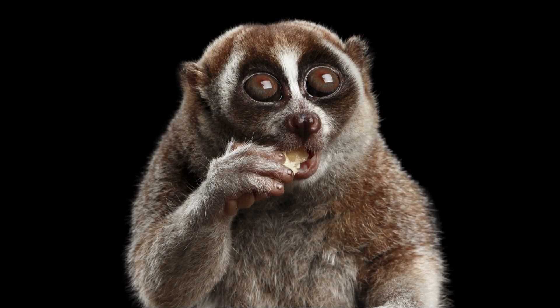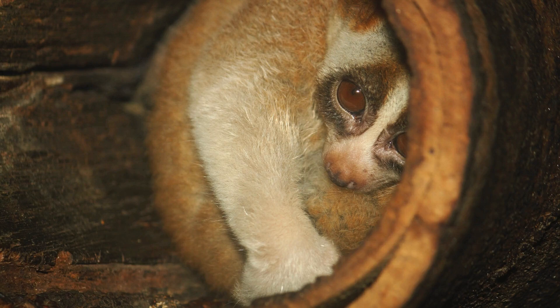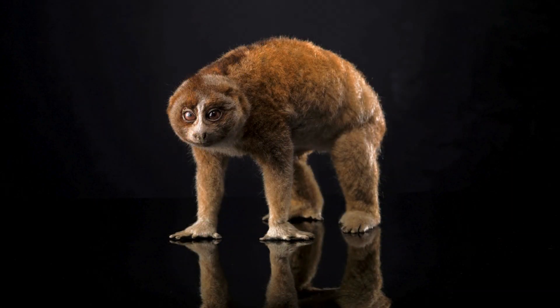Slow lorises are species of primates found in South and Southeast Asia. As their name implies, they really do move slowly — so slowly, in fact, that their primary defense when threatened is to stop and remain as still as possible in hopes of going unnoticed. They're only known to have three predators: snakes, crested hawk eagles, and orangutans, though it's suspected they're also preyed upon by other carnivores within their range, such as wild cats and bears. If remaining still doesn't work, they have another defense that's quite rare among mammals.